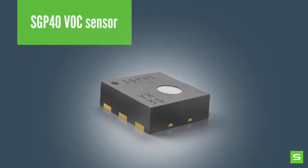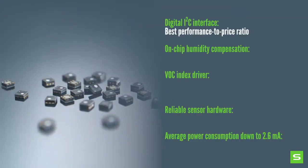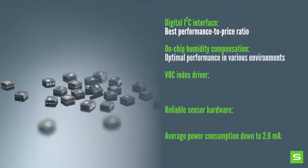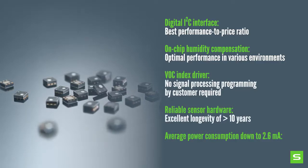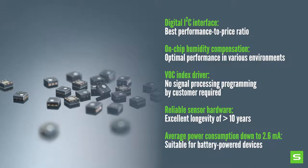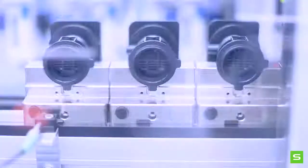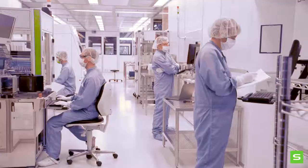And this is Sensirion's SGP40 VOC sensor. The sensor offers various advantages: best performance to price ratio, optimal performance in various environments, no signal processing programming by customer required, excellent longevity for more than 10 years, suitable for battery powered devices. Benefit from global support, high volume production capacities, and highest quality standards to make sure that your application will be a success.